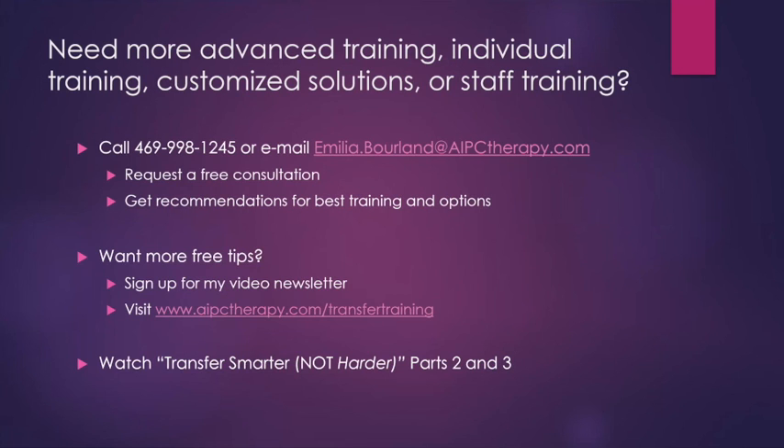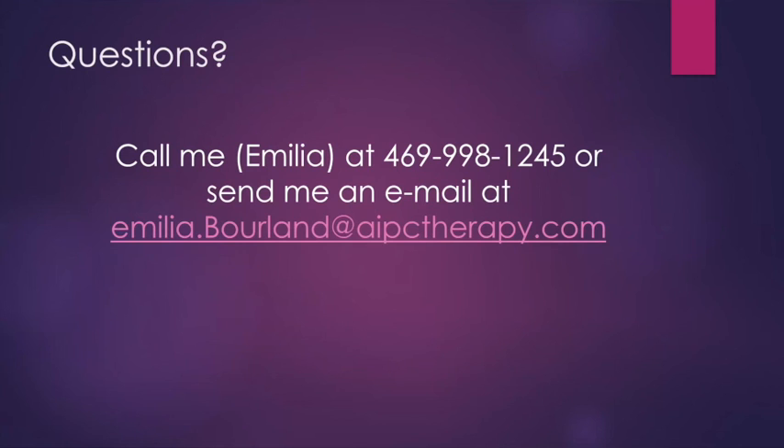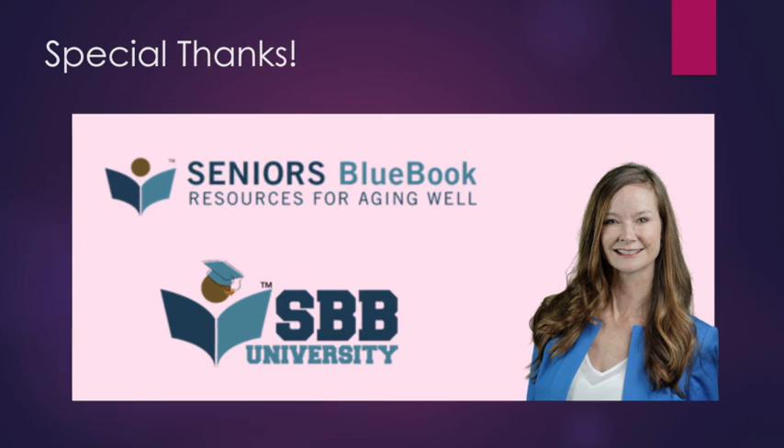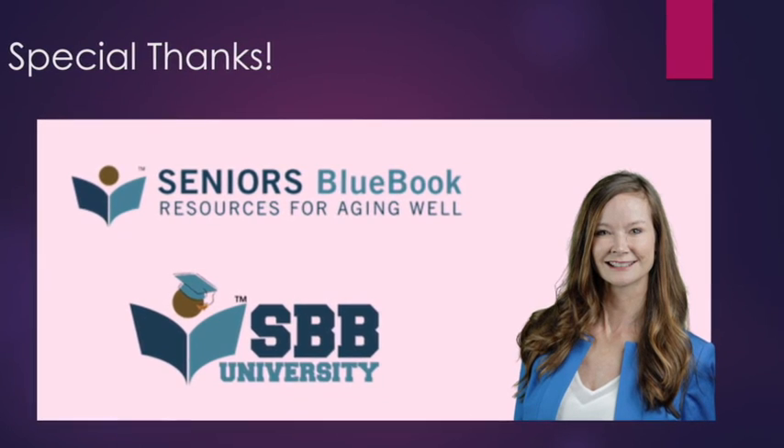I encourage you to watch parts two and three of this series, Transfer Smarter, Not Harder. Part two is coming soon and will cover using your body position and good body mechanics for success — how to work smarter and not harder by following simple guidelines for movement and positioning for both you and the person you are transferring. Please reach out if you have any questions or concerns. And thank you to Kathleen at Seniors Blue Book Dallas for hosting this and helping me provide this important education to help protect people and keep them safe.